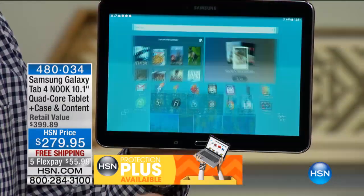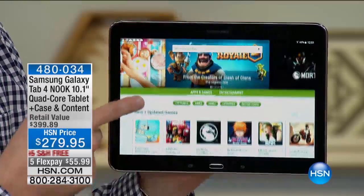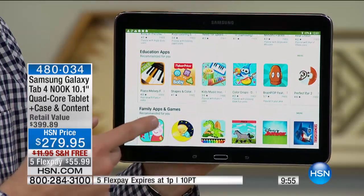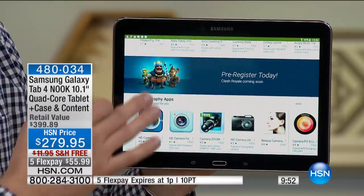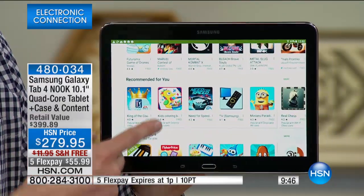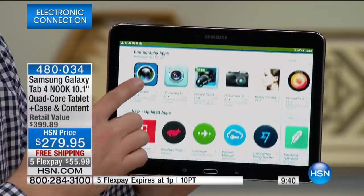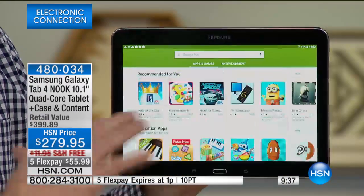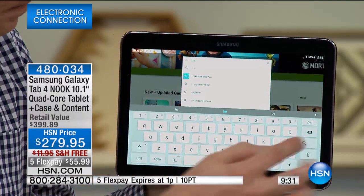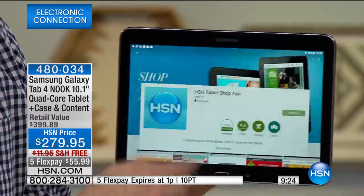Because this is Google certified, you also get access to the Google Play Store. So not only do you have access to the Nook Store, but you have access to Google's Play Store, which has over a million different apps, games, movies, and magazines right at your fingertips. It's designed to work perfectly hand-in-hand with the Nook library. If you want to find the HSN app, you just type in HSN, hit the search bar, it finds the app, you tap it and hit install — that's how easy it can be.